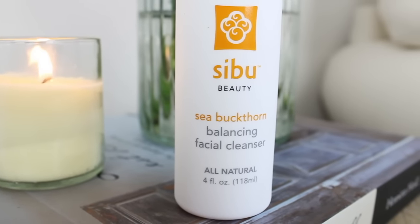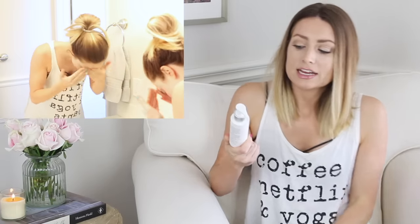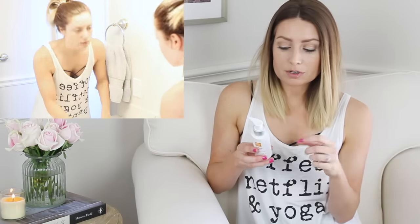Let's start with cleanser. This is the Sibu Sea Buckthorn Balancing Facial Cleanser. I have been using this product for so, so long — if anybody asks for a cleanser recommendation, this is what I tell them. It's great for all skin types, gives you a little hydration, and cleans your skin so deeply. It's all natural, removes dirt and impurities, maintains a healthy balance. When my skin is breaking out, this is the cleanser I always go back to.